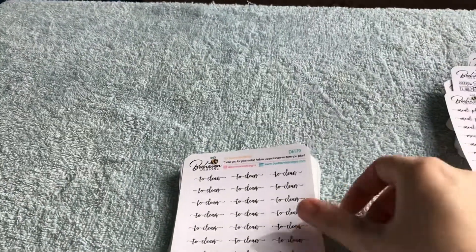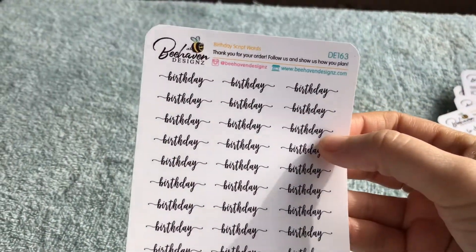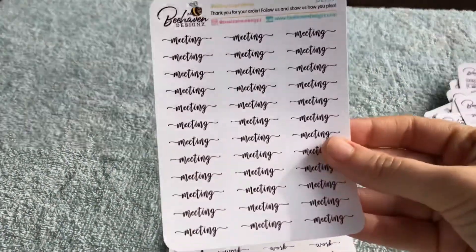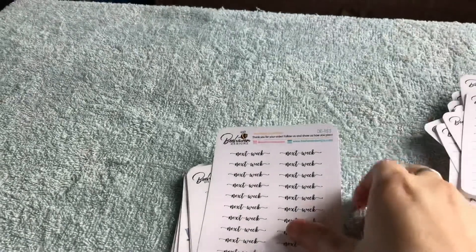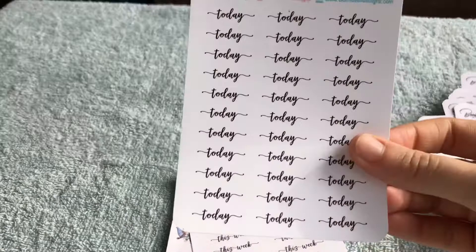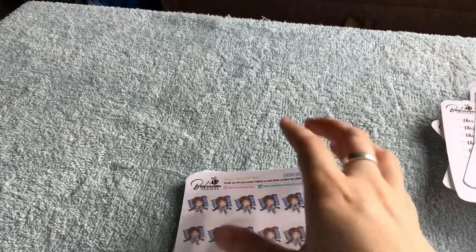Then we've got some words. So we've got meal prep, meal plan, to clean — I love using the text because then it means I don't have to write. Birthday, public holiday, day off, sick day, meeting, work, goals, next week, this month, to do's, today's, and this week. I love all the different scripts — they're so cool and they're so much neater than what I can do, so I love using them.